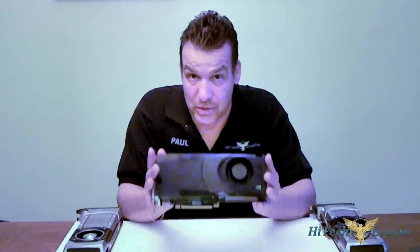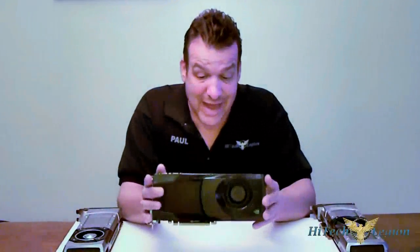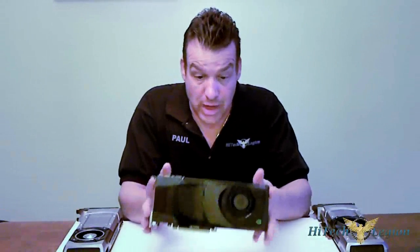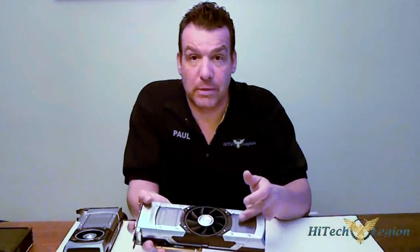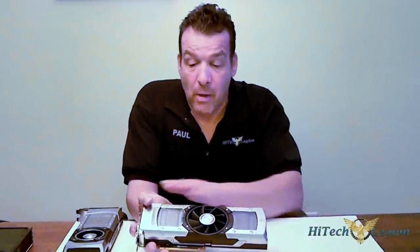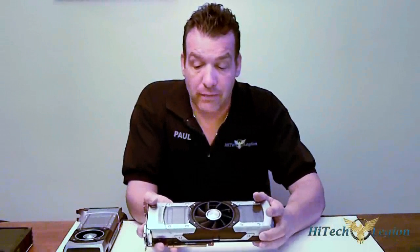If you remember last March when Kepler was introduced, they had the 680, and at that time the 680 happened to be the fastest single GPU on the market. It did outbeat the 7970 that was put out by AMD back at that time. As you can see, it's about 9.5 to 10 inches long. After that was introduced, we then went a little bit further and got a dual GPU introduced, which was the 690. So now we have two Kepler GPUs, which is basically two 680s. We have a beautiful aluminum cover shield.